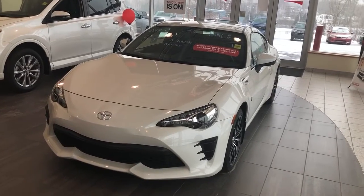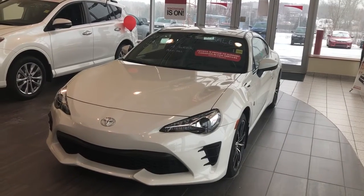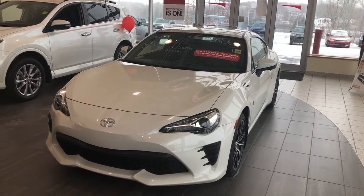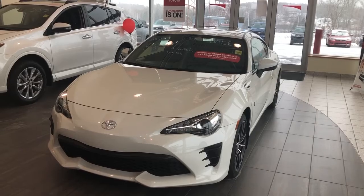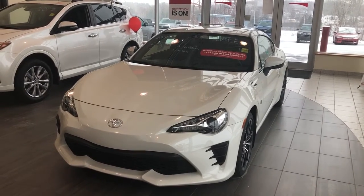This beautiful 2017 Toyota 86 with just under 150km is ready to drive home. Drop by Grand Toyota on the TransCanada Highway today, or call our knowledgeable product advisors at 489-4669. You can also view our entire inventory online at grandtoyota.ca.